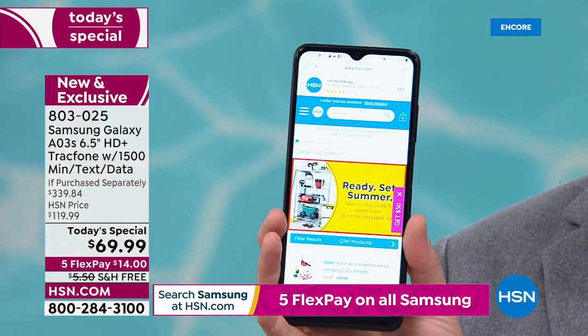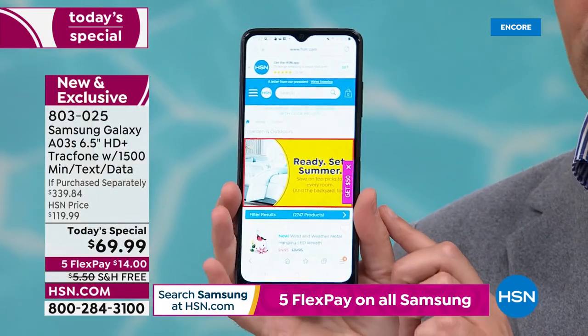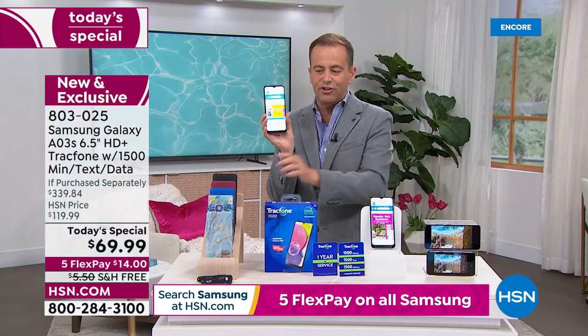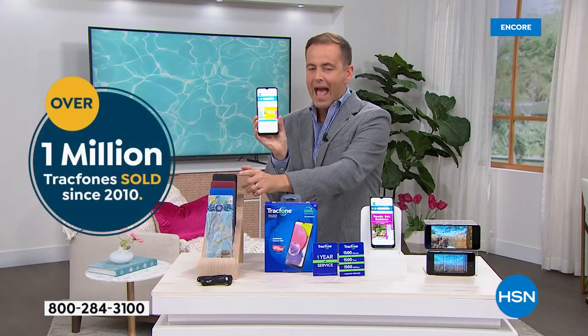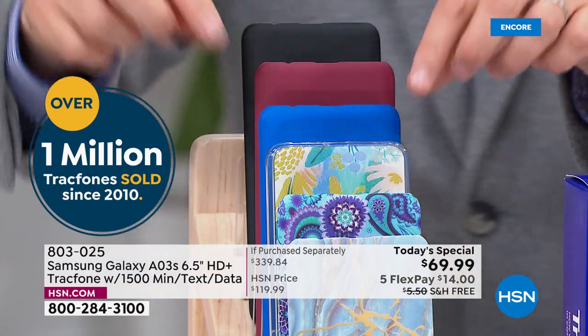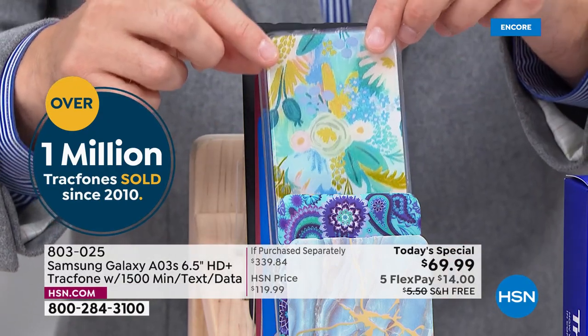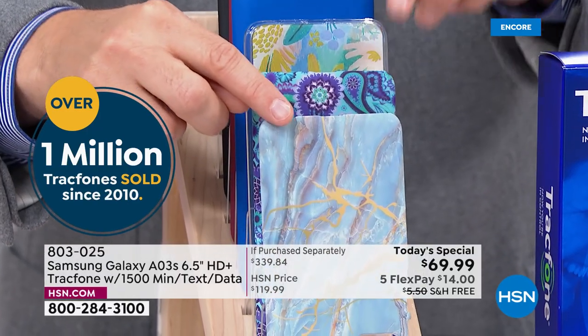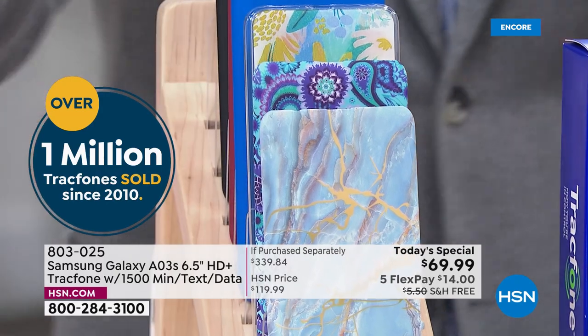When you order tonight, all you need to do is choose which color you want. Here's the brand new phone — the AO3S. You're going to choose: would you like a black cover, a burgundy cover, maybe the solid blue? This is the brand new blue floral, which we love. I also have a blue paisley and of course the ever popular blue marble. We'll include the car charger and everything you need to get started.